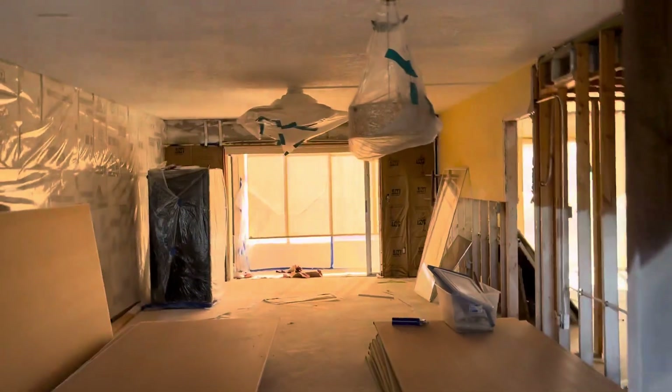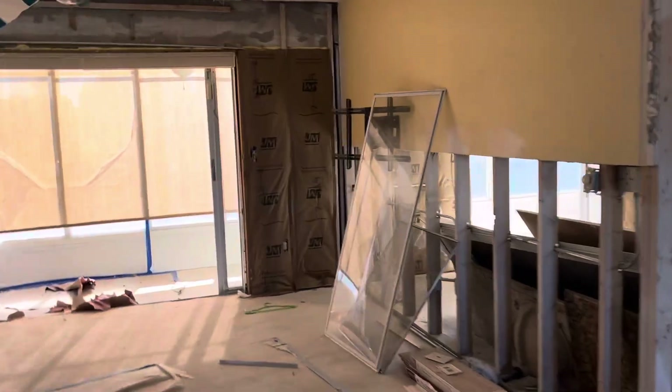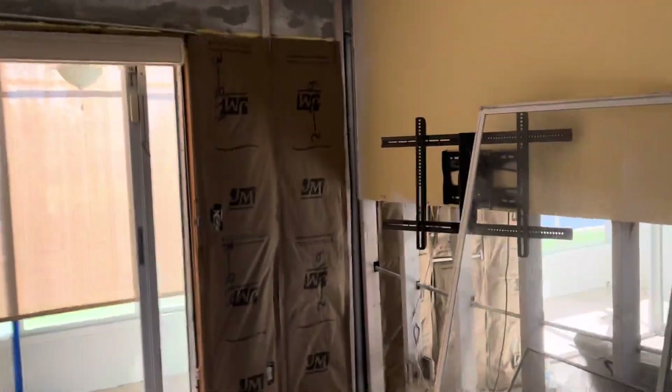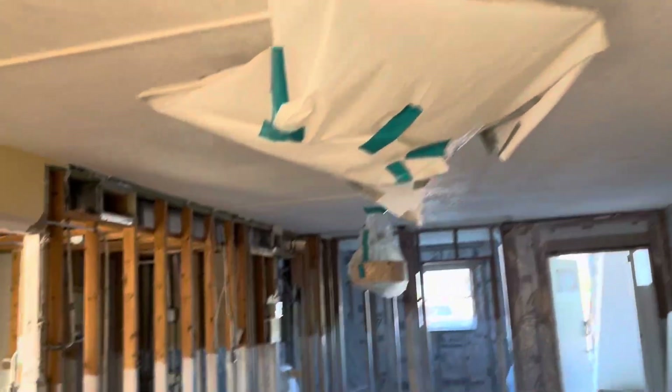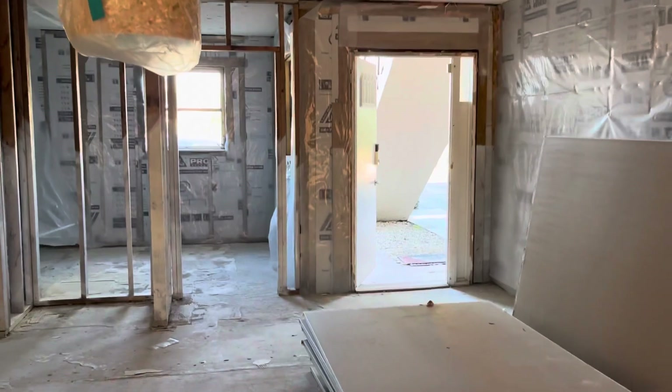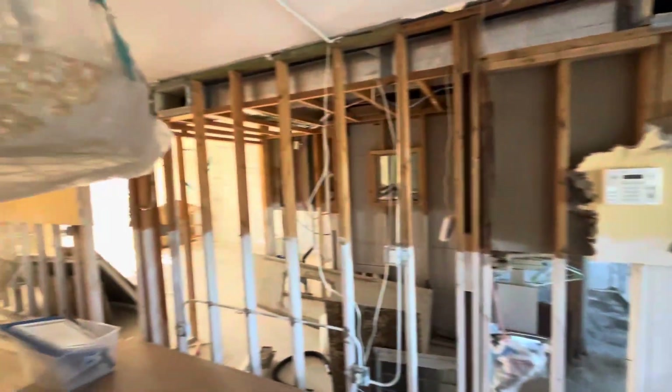Yeah, that's just an update on our condo here in Coral, Florida. Here's the closet. That's essentially what the condo looks like in its current state. More updates to come.